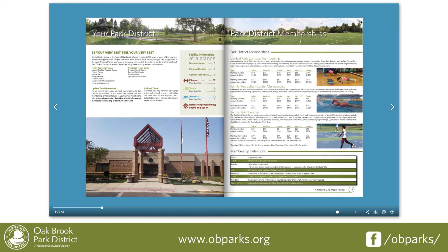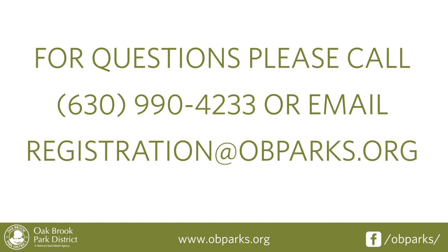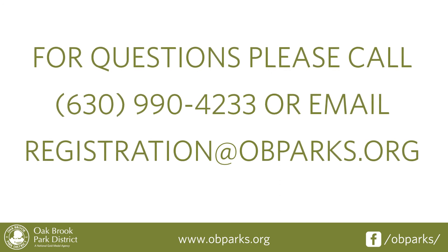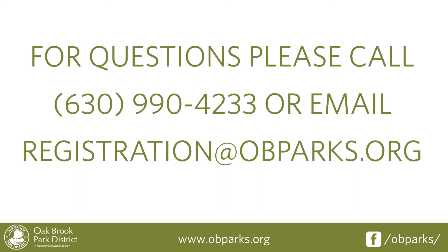There you have it! You are ready to navigate the winter brochure. For questions, please call 630-990-4233 or email registration at obparks.org.